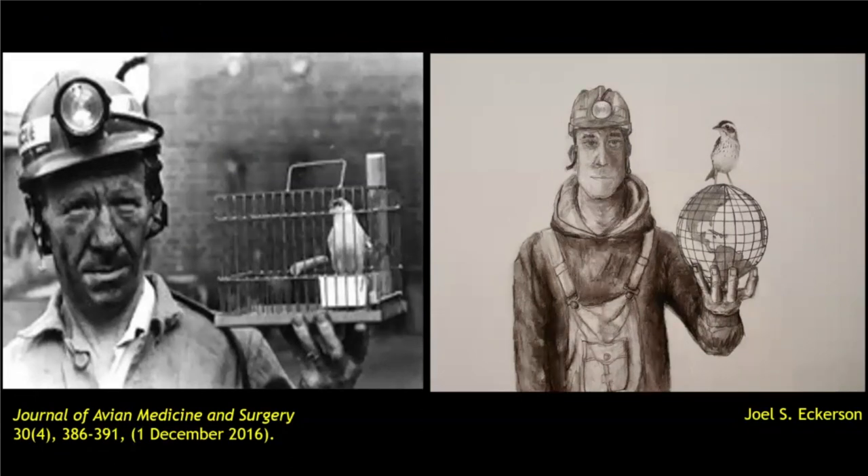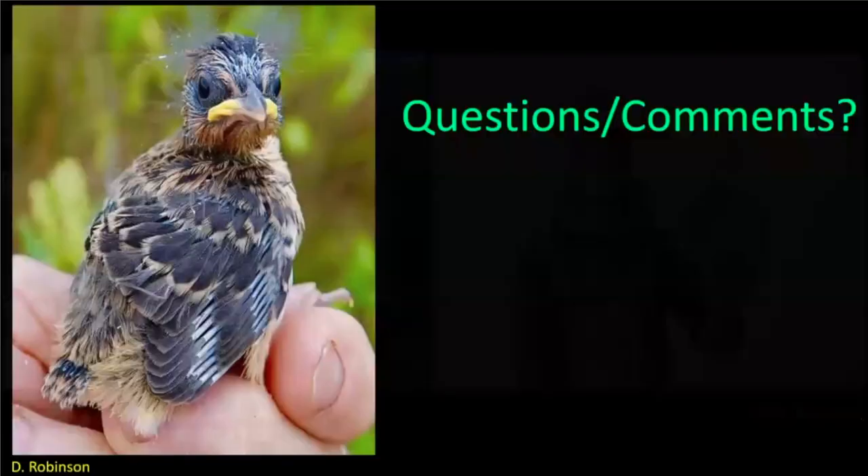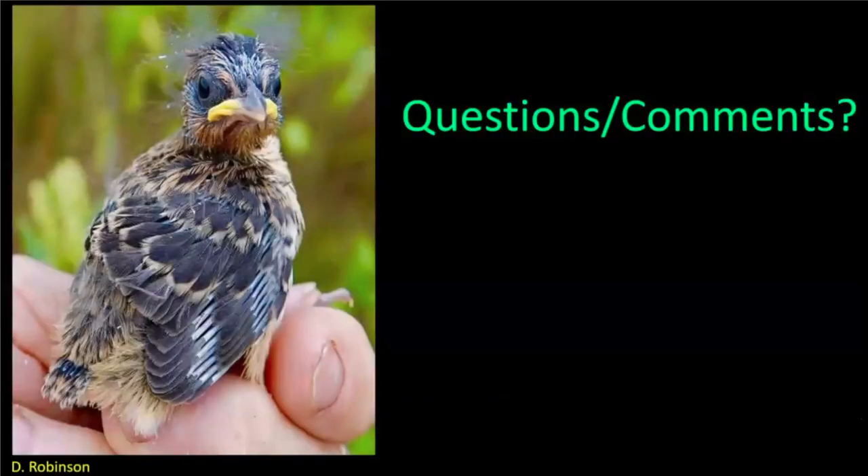This is a sketch that Joel did — the iconic image of the canary in the mine, with a Welsh miner. Joel drew this as a teenager, and he drew a large sparrow outside of the globe. I asked him why, and he said: because pretty soon there's no more room for this bird on this planet. They just cannot adapt quickly enough. We have evidence that they are adapting, but from Steve's excellent presentation, we know it's not going to be quick enough.